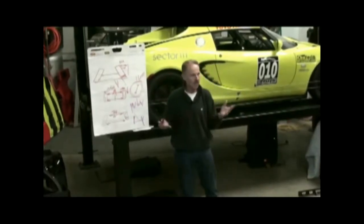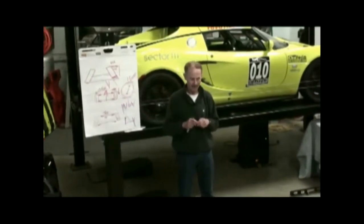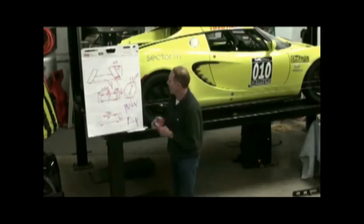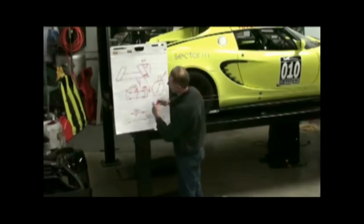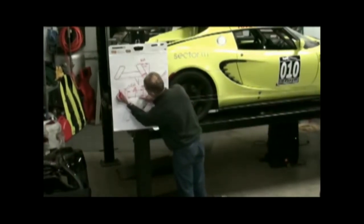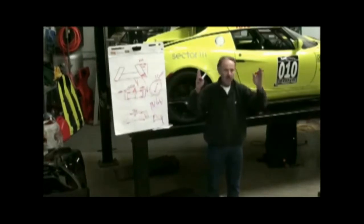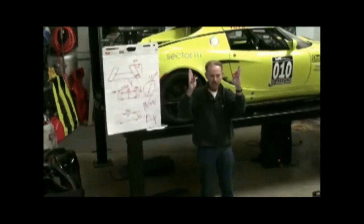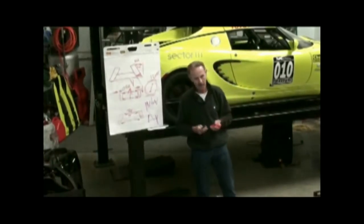Does anybody know why you run toe out in a front-drive car? When you're applying drive, it wants to go in. Exactly — front-drive cars, because the wheels are driving it, the natural tendency when these wheels are powered is to push the front of the tires in. So how they compensate is, statically, they toe them out, so under power the tires basically go straight ahead. That's just from the torque.